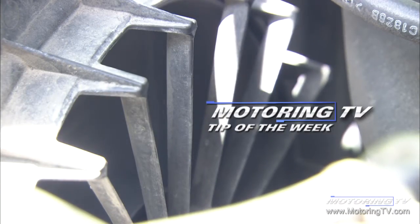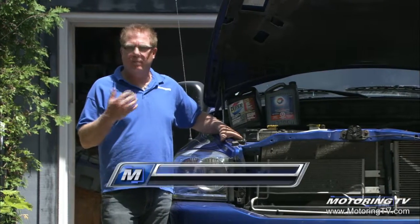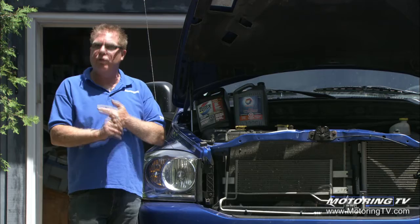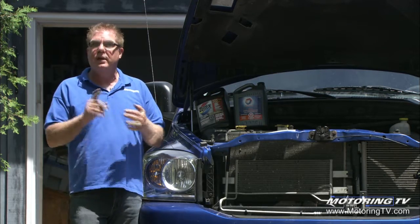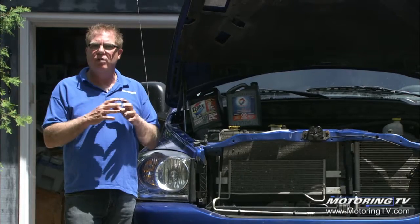Our motoring tip of the week concerns cooling systems. Some of the guys here at motoring aren't happy about the fact that a number of modern cars don't have engine temp gauges, but that's a reflection of how good the cooling systems are on modern cars, and the fact that those vehicles that don't have temp gauges definitely have an over-temp light — a red light that comes on to warn of engine over-temp.